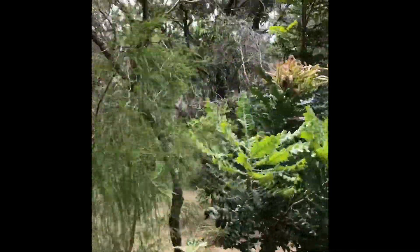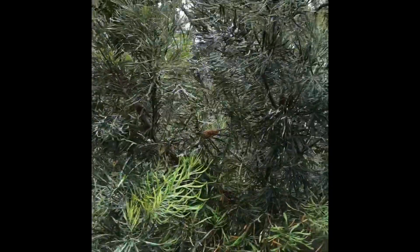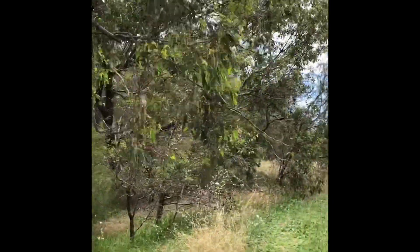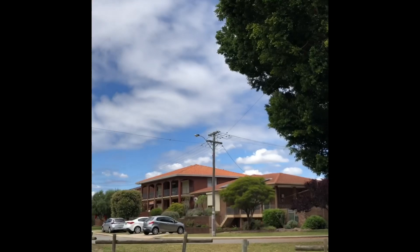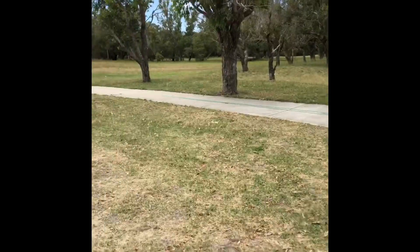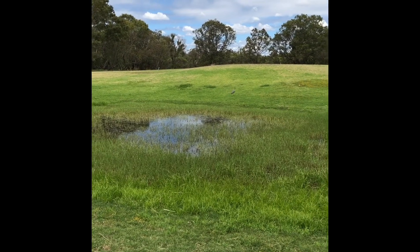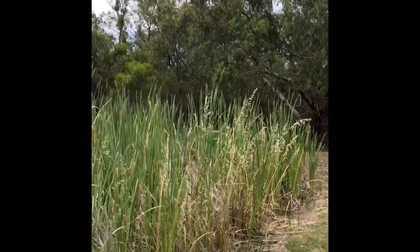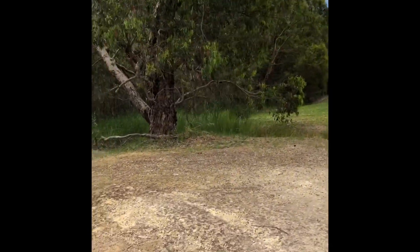There it is, right in the distance. I'll just give you a little bit of looking at the foliage. The birds are chirping up there. Rainbow parakeet, or whatever you call it — I'm not a bird person.